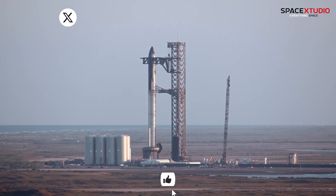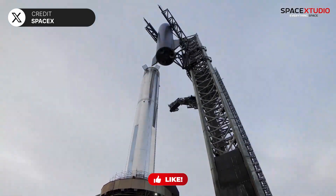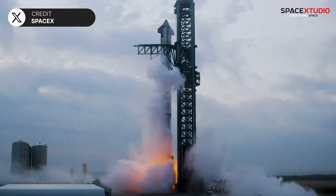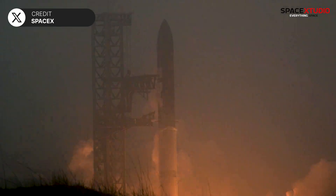We can expect this rehearsal soon, potentially followed by a final destacking and a return of the ship to the build site for final checks and decals. SpaceX officials have indicated a potential launch window for the fourth flight in late May or early June.